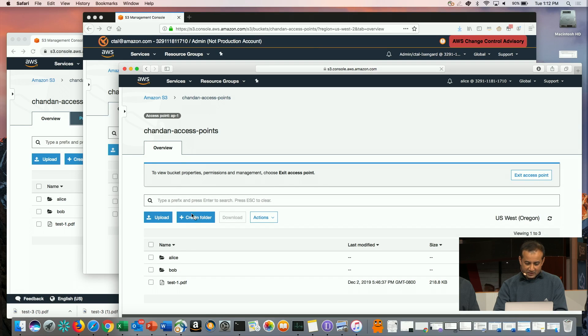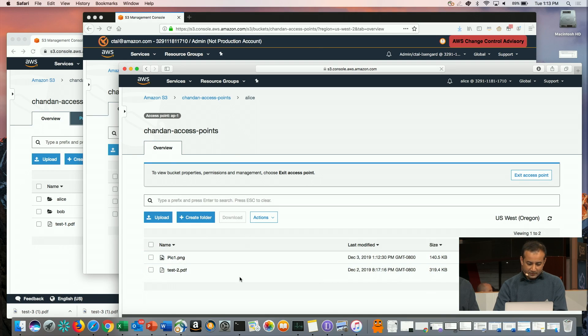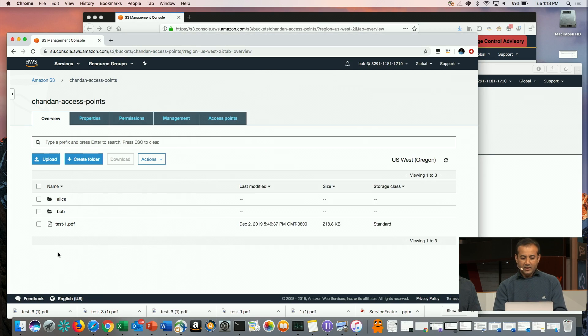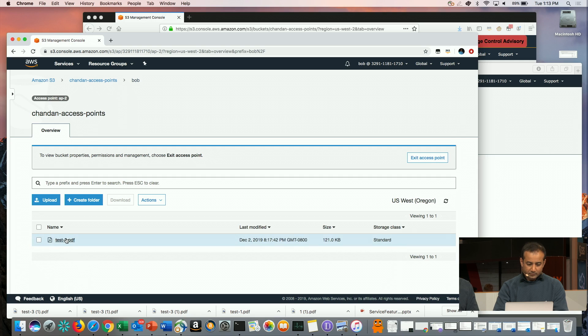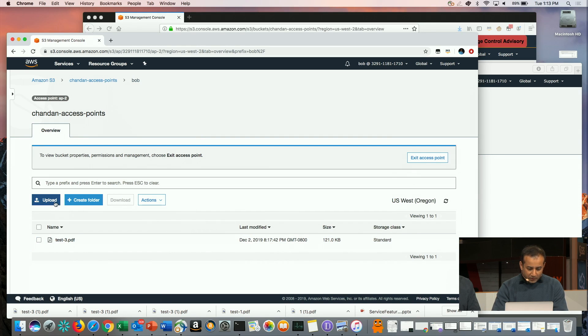For example, if I go back to this access point and Alice tries to access an object that's not under that particular prefix, she gets access denied. And if she tries to go to Bob's prefix and download an object, she'll also have access denied. On the other hand, this is Bob's console, trying to access the same bucket. Because Bob has been given access to access point two, Bob can use that access point, go into Bob's folder, and upload and download objects from there.